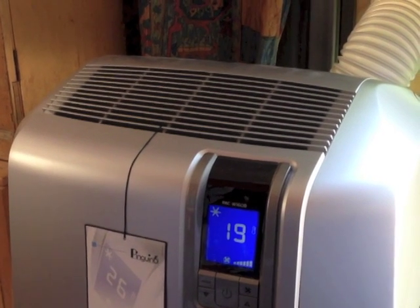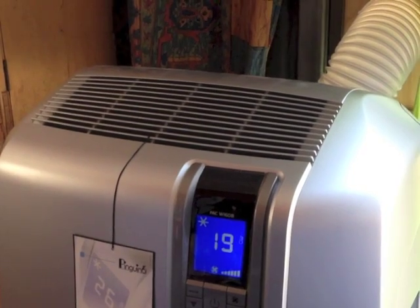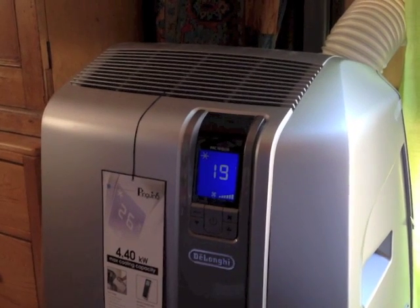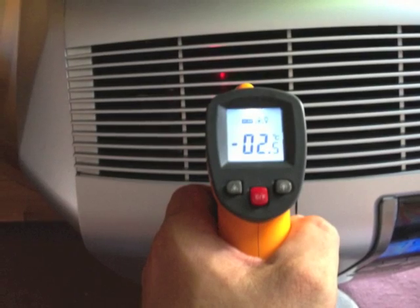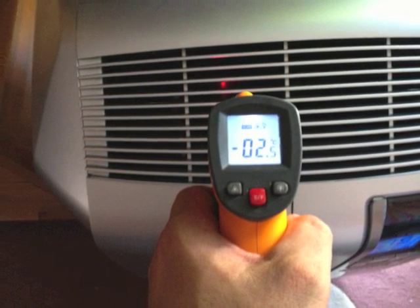Before it arrived, I was skeptical that a portable air conditioner may not be the best choice. However, after we got used to it, it's proving to be a good buy. Using my thermometer, I measured minus 2.5 degrees coming out at the blower. I think this is tremendous.